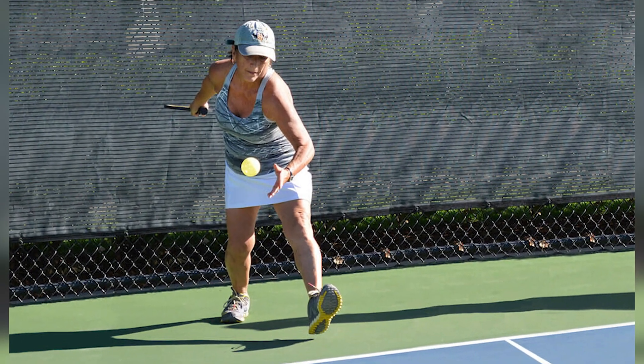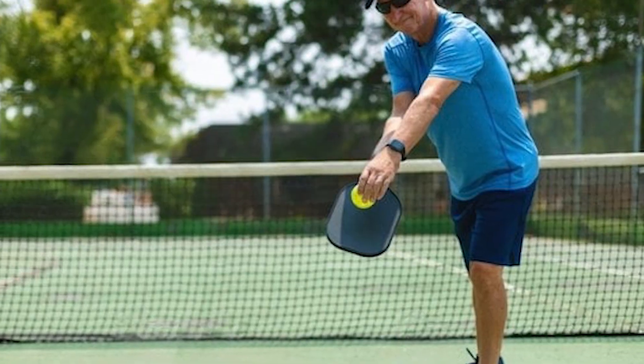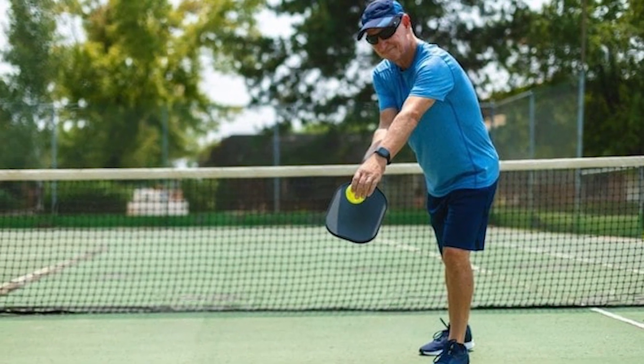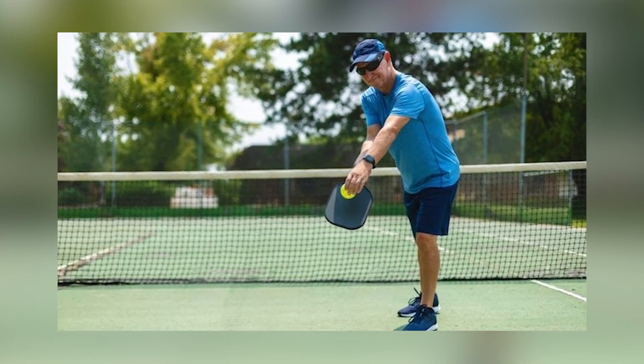Serving. The server must serve underhanded and maintain both feet behind the baseline. The serve must clear the net and land within the opposing service court. In doubles, the serve must be diagonal. The receiving team must let the ball bounce before they can volley it.